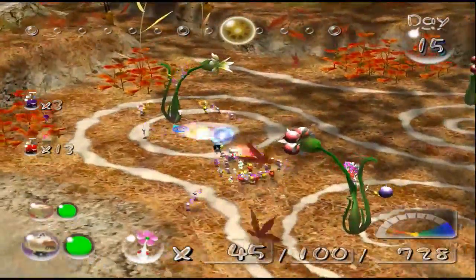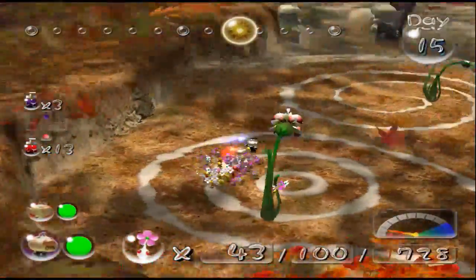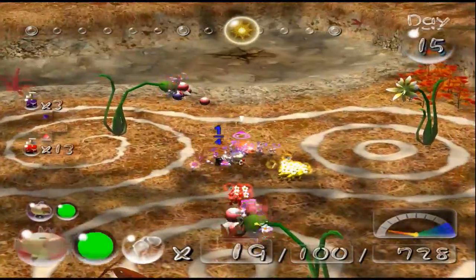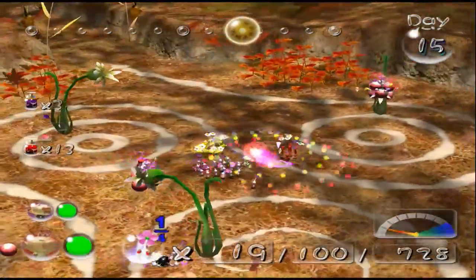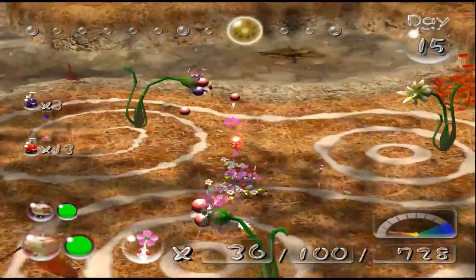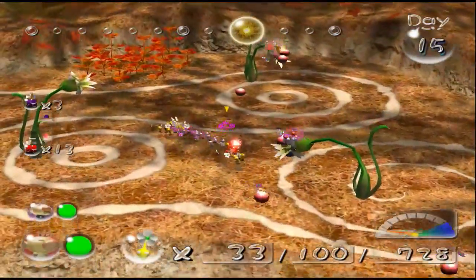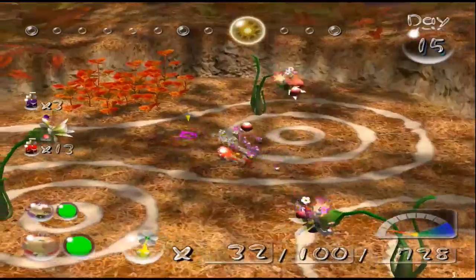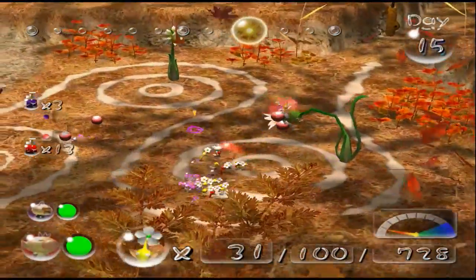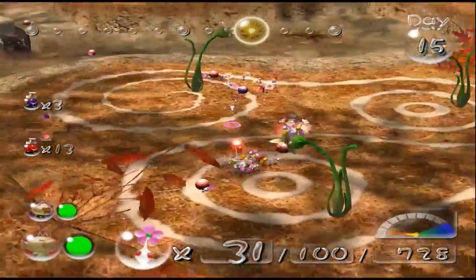My favorite track is in the Distant Tundra, I believe, and that just has one or two small snippets from the Valley of Repose. It's just beautiful. I love the music in these games — I've listened to the OSTs countless times, whether I'm doing schoolwork or what have you. They're the best songs to listen to while doing schoolwork, because if you listen to something with words you'll get distracted and start singing along. But with this, there's a rhythm, and you start thinking along that rhythm and it makes things go faster. I just love Pikmin in general.